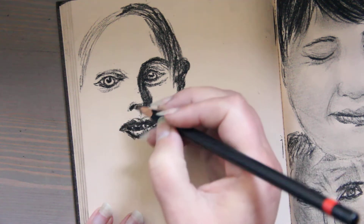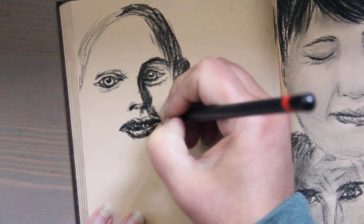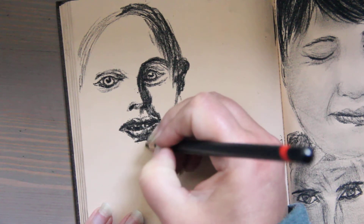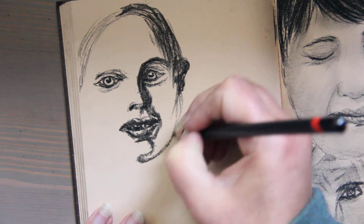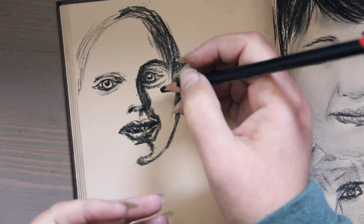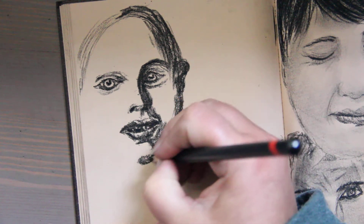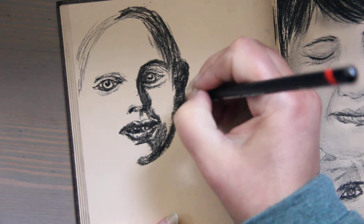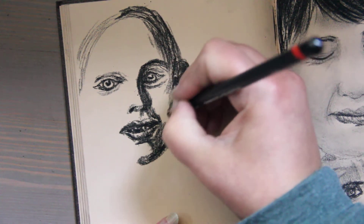Cochineal is also made from tiny bugs. It was used by the Mayans and Aztecs from the second century BC. When the Spanish conquistadors came to South America it exploded in popularity, becoming the second most valuable exported commodity right under silver. It was solely produced in Oaxaca by the indigenous peoples there — something the locals made and sold.